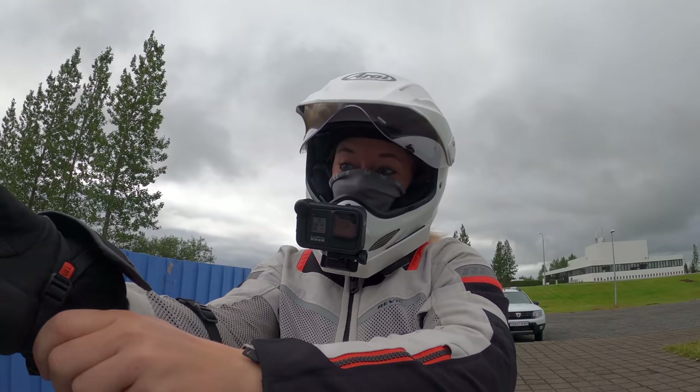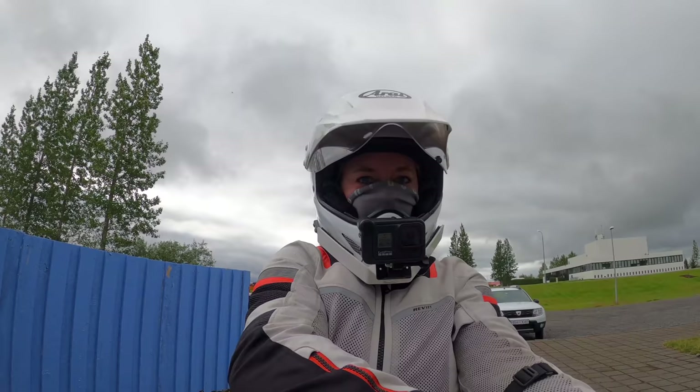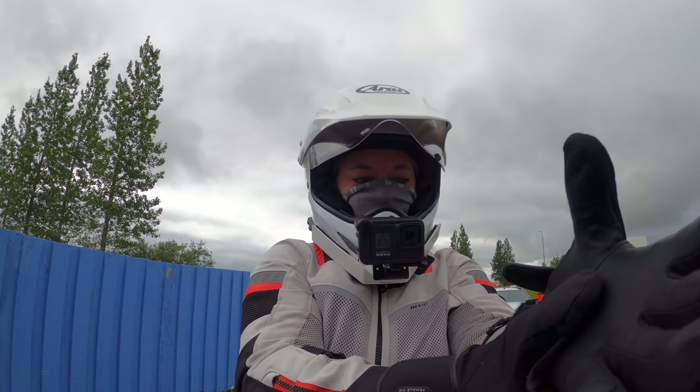This was definitely a more relaxed start of the day than yesterday when I was rushing to pack up the tent. I'm going to start riding without my rain jacket on — I think I'll just start positive.